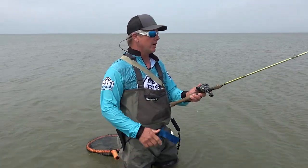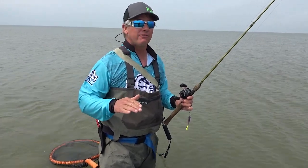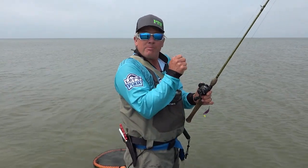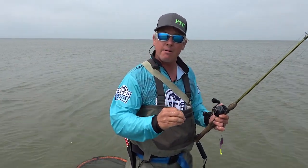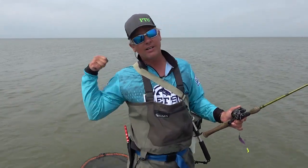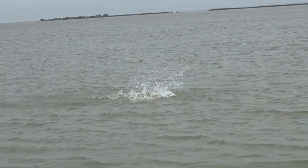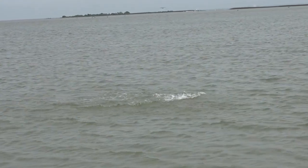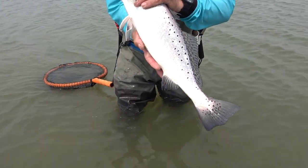My blood gets boiling when I catch a good fish like that — there is nothing like it. When you're working these baits, 95% of the time the fish are going to eat it on the fall. So you're working your bait up, you let it fall. Work your bait up, let it fall. All you'll feel most of the time is just a good thump — and that thump is the fish closing its mouth around that bait. When you feel that, reel up that slack, and if you feel a little bit of tension, bring it home. We might get something going here. I love this stuff — this is what I live for.